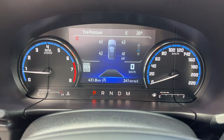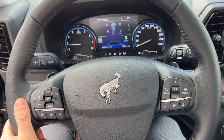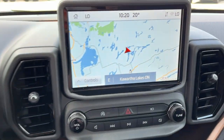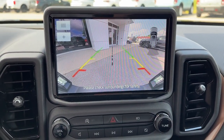Stepping inside, you have a digital display right behind the steering wheel — a really nice heated steering wheel. That display is customizable. This one has Ford CoPilot Assist Plus, so you get adaptive cruise control with lane centering. Navigation is included, and there's your reverse camera with reverse parking sensors.